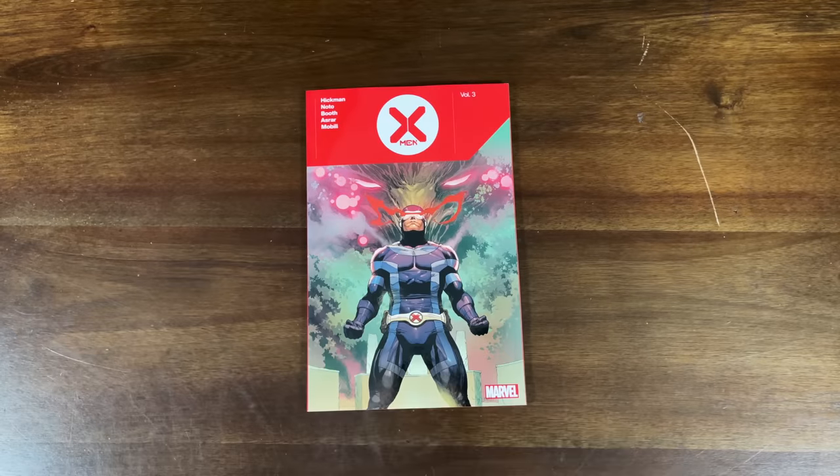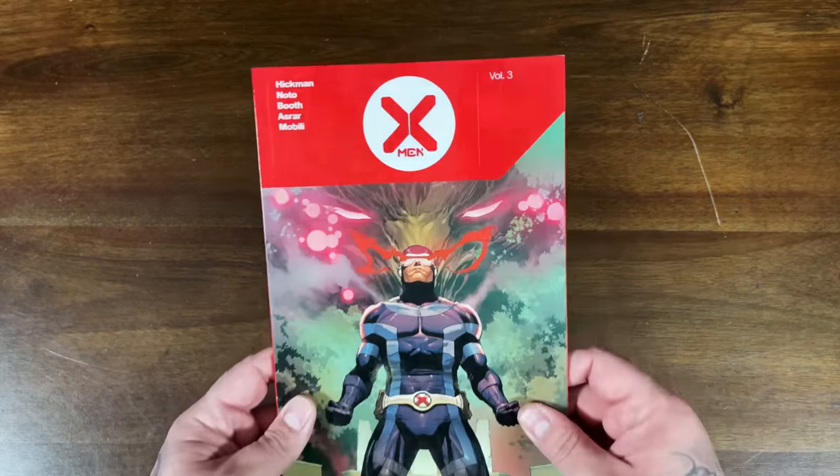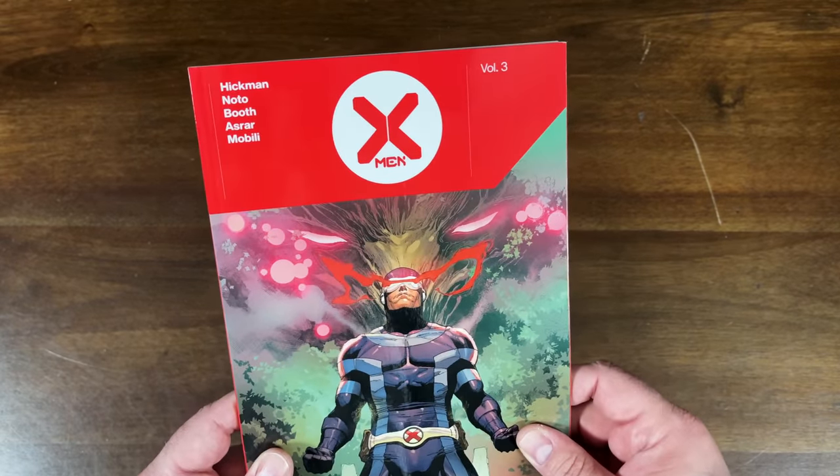So we have three trade paperbacks in this haul. We have Something is Killing the Children Volume 3, We Only Find Them When They're Dead Volume 1, and X-Men Volume 3. Since I had the X-Men trade ready to go, let's take a look at this one first. It has a release date of August 11th by Hickman, with artists Phil Noto, Booth, Asrar, and Mobili.